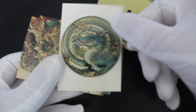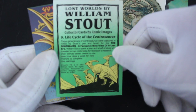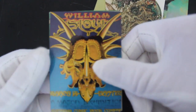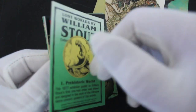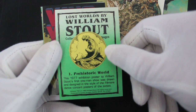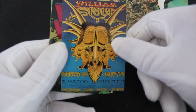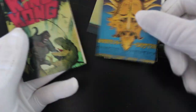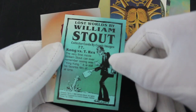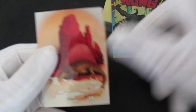Good, like it. We've got here what looks like a triceratops — centosaurus? Looks like a triceratops to me. I don't know my dinosaurs. We've got William Stout — Prehistoric World. The 1977 exhibition poster was William Stout's first one-man show, drawn and designed in the style of film or dance concert posters of the 60s. That's card number one. And King Kong — Kong versus T-Rex. Like that.